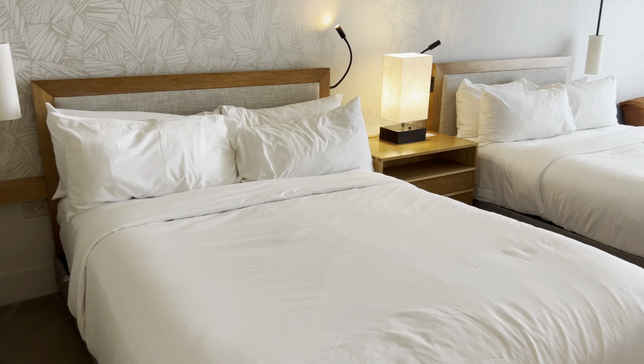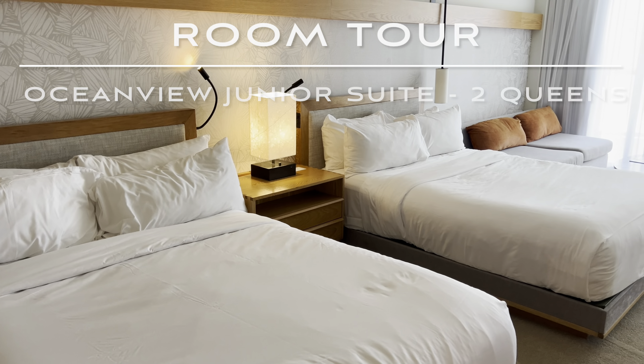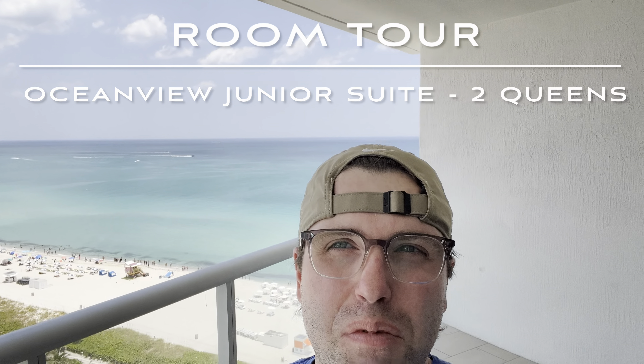Hey guys, I'm Max and thank you for tuning into the channel. We just checked into our room at the Eden Roc Hotel in Miami Beach. We got a junior suite with two queen beds — it's an ocean view room and you can see the stunning view behind me. This hotel was completed in 1956, it's one of the most iconic hotels in Miami Beach. The architecture is beautiful and it has 621 guest rooms, including 96 guest suites.